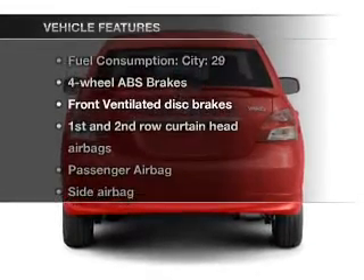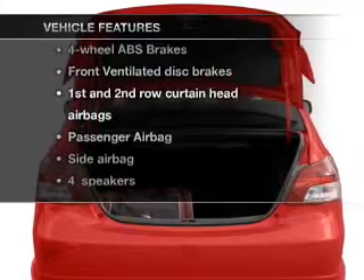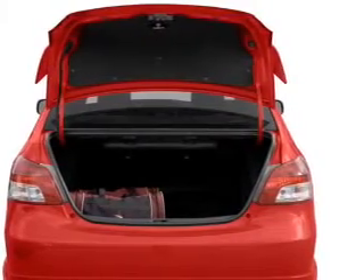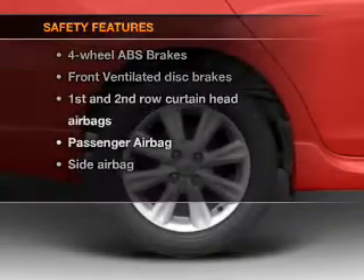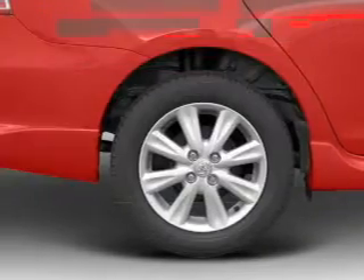With these notable features, you won't want to miss out on the opportunity to own this amazing ride: air conditioning, power steering, and an adjustable tilt steering wheel. For your peace of mind, the following safety equipment is included: front ventilated disc brakes.